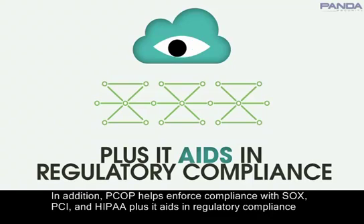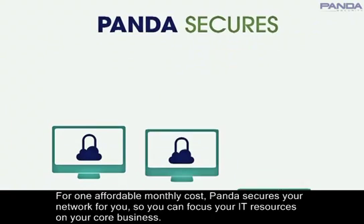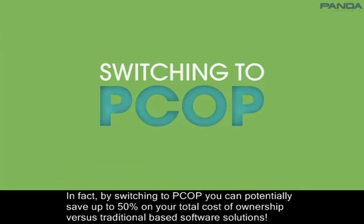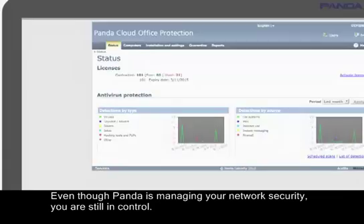Plus, it aids in regulatory compliance by providing periodic security audits of your network. For one affordable monthly cost, Panda secures your network for you so you can focus your IT resources on your core business. In fact, by switching to PCOP, you can potentially save up to 50% on your total cost of ownership versus traditional-based software solutions.